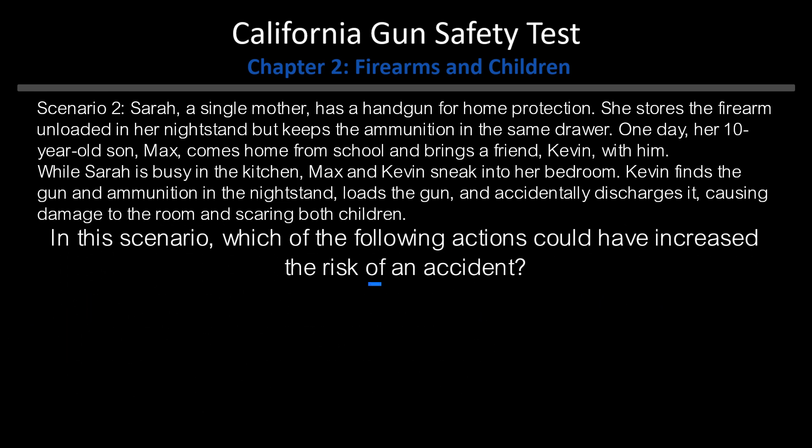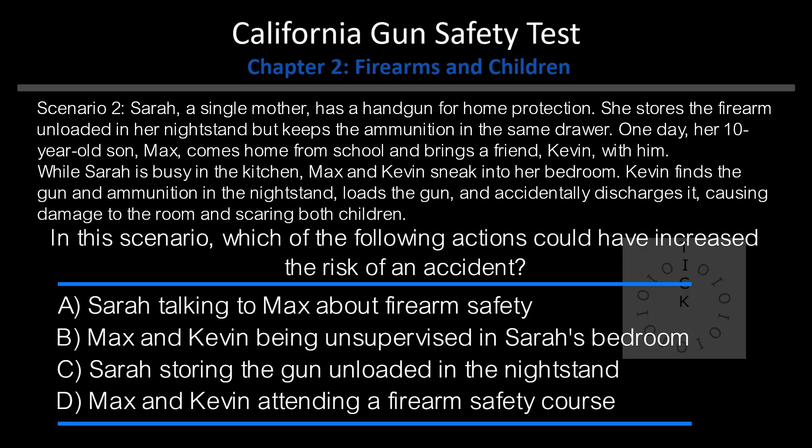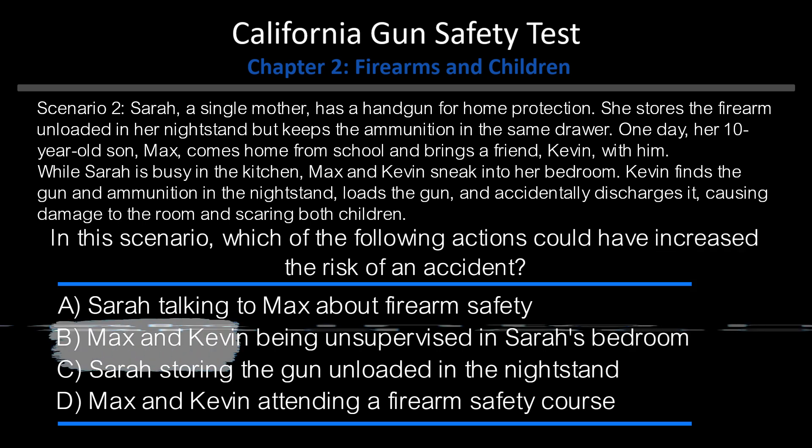Sarah, a single mother, has a handgun for home protection. She stores the firearm unloaded in her nightstand but keeps the ammunition in the same drawer. One day, her ten-year-old son Max comes home from school and brings a friend, Kevin, with him. While Sarah is busy in the kitchen, Max and Kevin sneak into her bedroom. Kevin finds the gun and ammunition in the nightstand, loads the gun, and accidentally discharges it, causing damage to the room and scaring both children. In this scenario, which of the following actions could have increased the risk of an accident? A. Sarah talking to Max about firearm safety. B. Max and Kevin being unsupervised in Sarah's bedroom. C. Sarah storing the gun unloaded in the nightstand. D. Max and Kevin attending a firearm safety course. Answer: B. Max and Kevin being unsupervised in Sarah's bedroom.